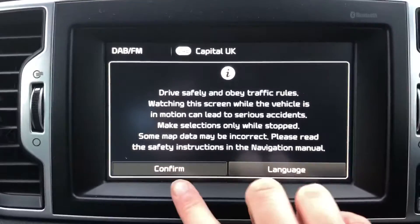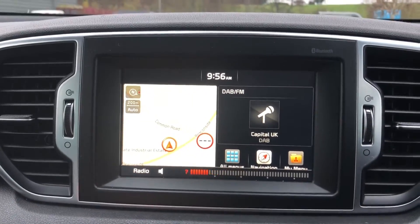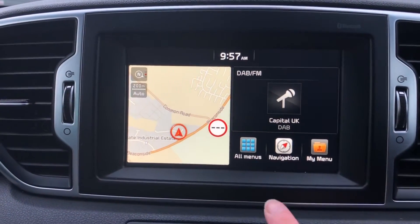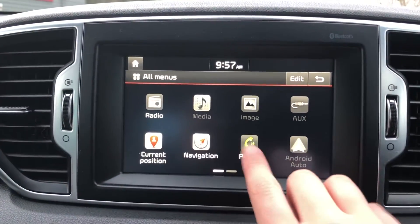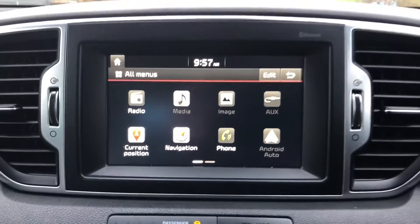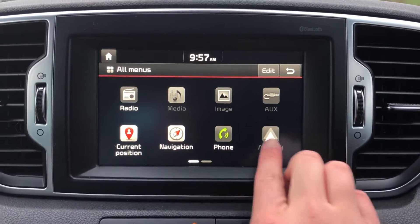There's a safety message that you have to click confirm on, making sure you're kept safe at all times. Now I'm going to show you the digital display. It has a seven-inch touchscreen with lots of different functions — radio, media, aux, and it's also got Android Auto as well as Apple CarPlay, so this car will be able to do everything.